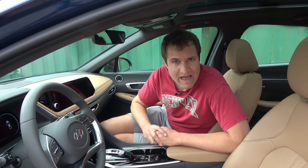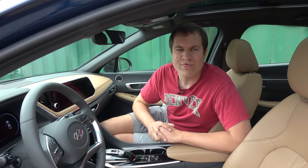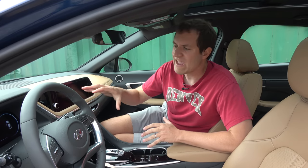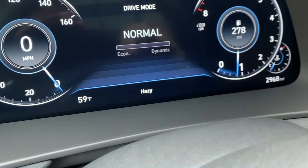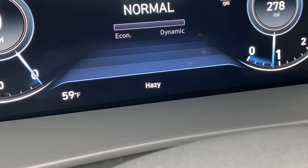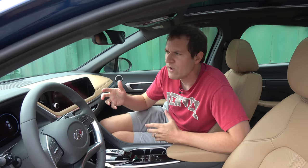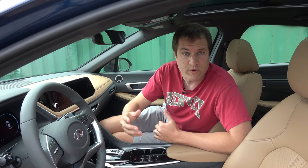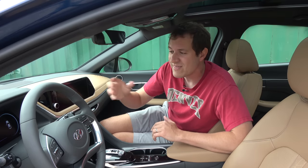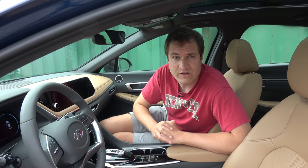Moving back inside for some more interesting quirks and features, starting with the fact that the Sonata always tells you the current weather. It's in the gauge cluster next to the temperature, the time, and your speedometer. You can see it's hazy right now and it says hazy. The weird thing is you don't really need the car to tell you the current weather because you're driving the car — you can see what the weather is. It would probably be more helpful if it showed you the future weather, but I do like the idea of weather in the gauge cluster next to your time and temperature.